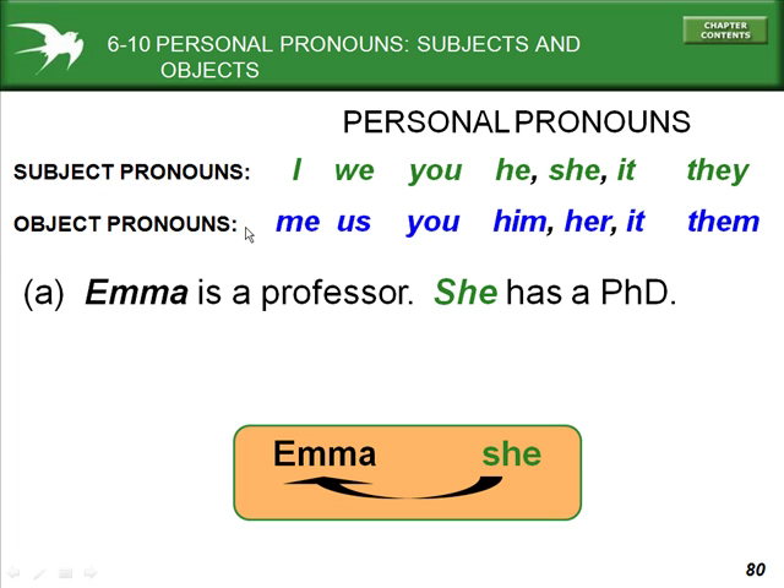The object pronouns in English are: me, us, you, him, her, it, and them. These are all personal pronouns.